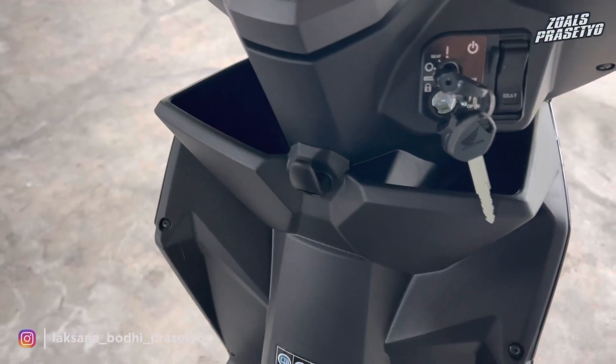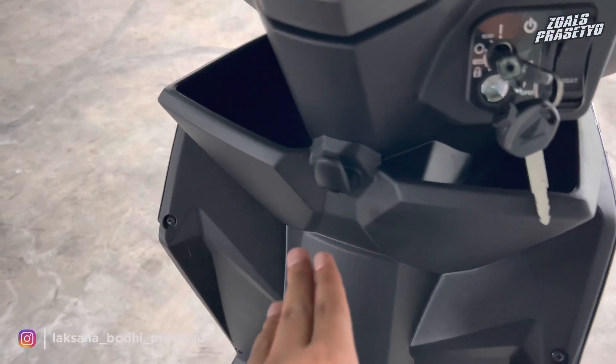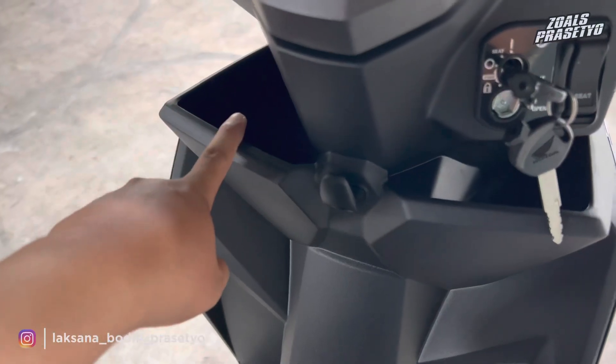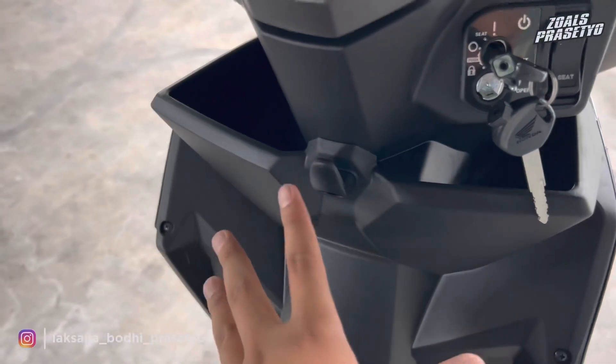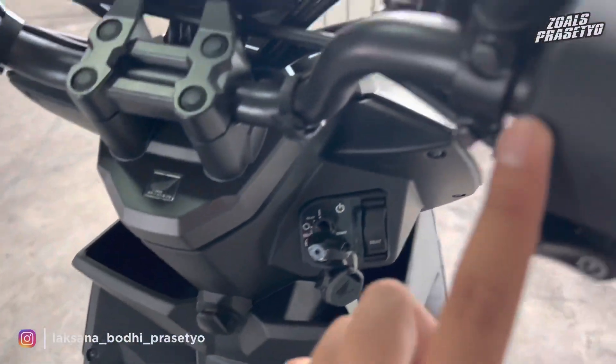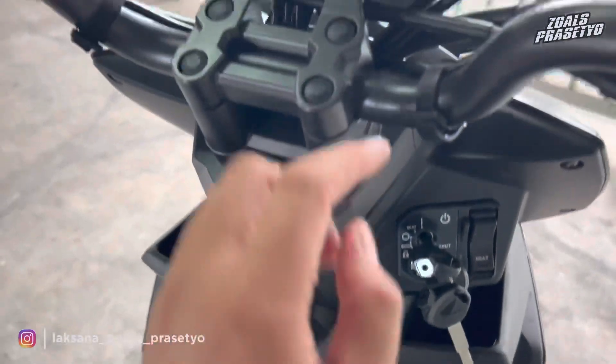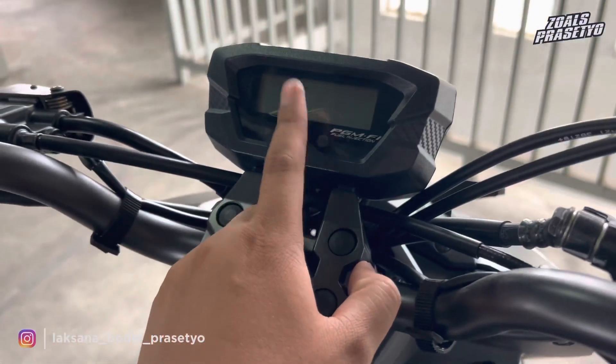Salah satu kekurangan lagi dari Honda Beat Street adalah tidak tersedia fitur power charging. Di bagian raknya ada dua — sebelah kiri dan sebelah kanan — dengan posisi rak yang terbuka semua. Jadi kekurangan Honda Beat Street ini: tidak punya ISS dan tidak punya power charging. Keunggulannya hanya di speedometernya yang sudah full digital.